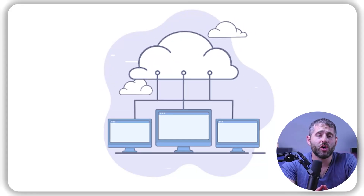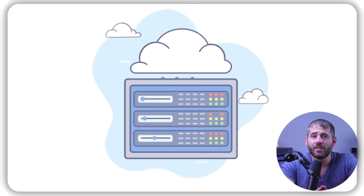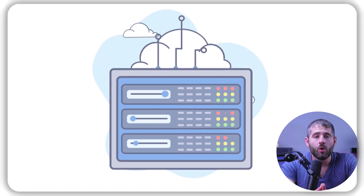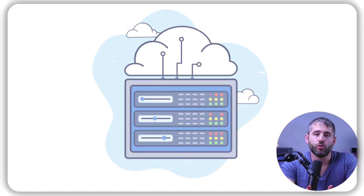Now let's start with shared web hosting. This type of hosting involves sharing a single physical server and its resources with multiple websites. Essentially, your website is one of many on the same server, which means you'll be sharing the server's CPU, RAM, and storage space with other users.